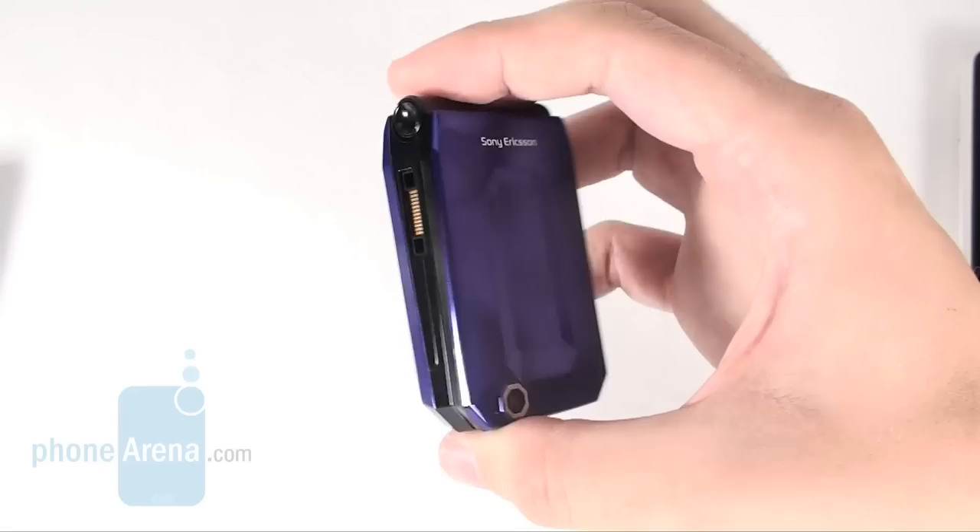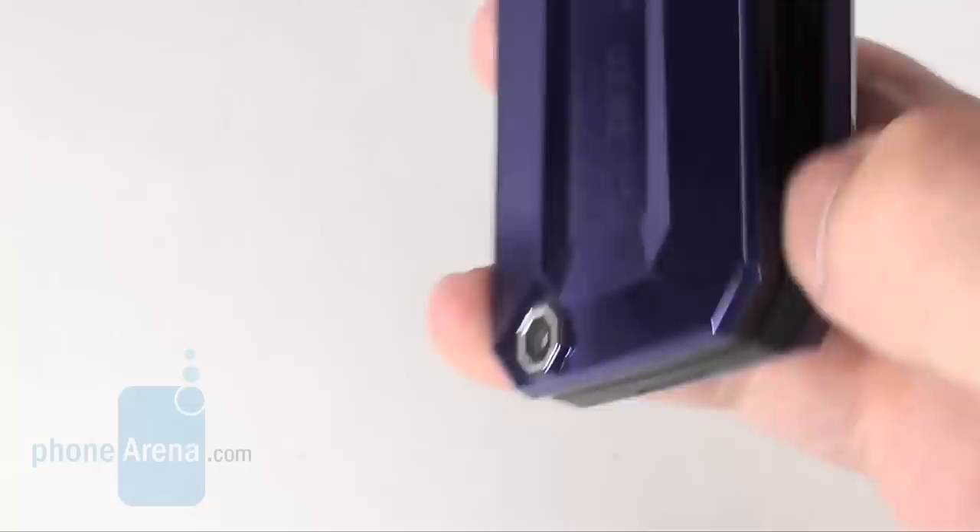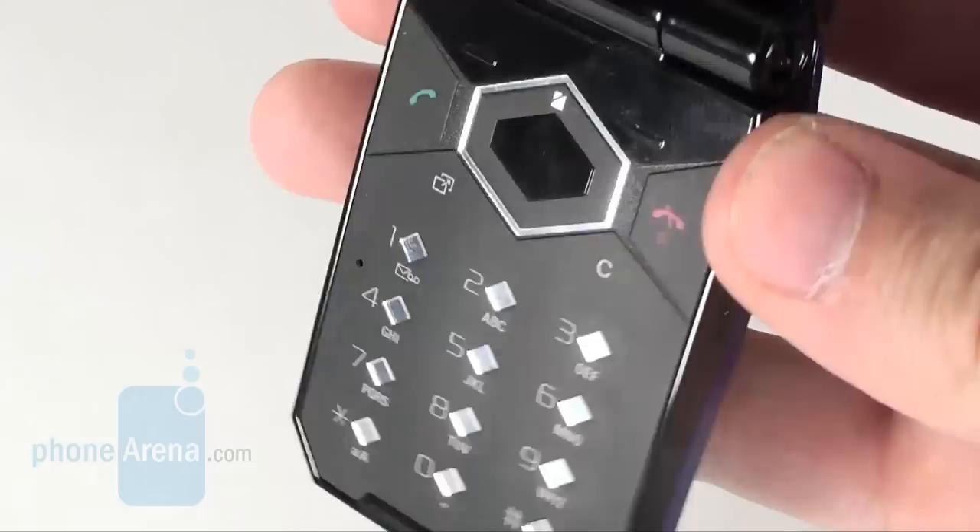A small 1.3 inch display is hidden in the concave part of the front panel and displays useful information such as missed calls, received messages, etc. Despite the fact that the keypad buttons look tiny, they're really handy to use and we didn't encounter any issues.